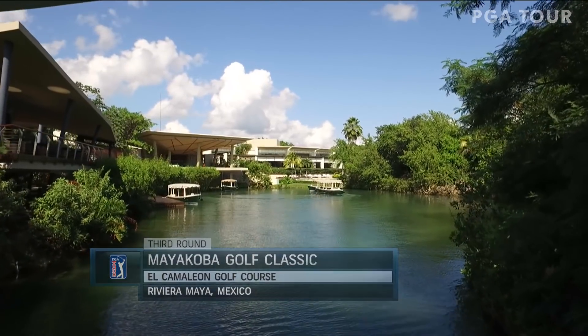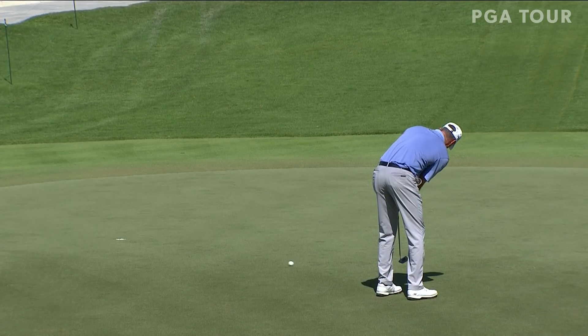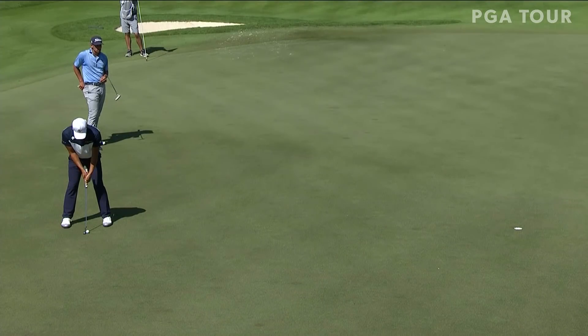Third round of the Mayacoba Golf Classic from El Chameleon Golf Course, Riviera Maya, Mexico, where Matt Kuchar brought the lead into the weekend, not letting up as he makes birdie at the eighth.